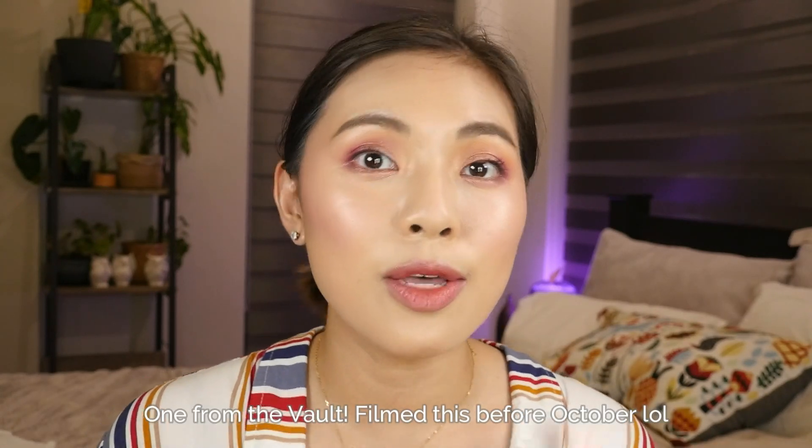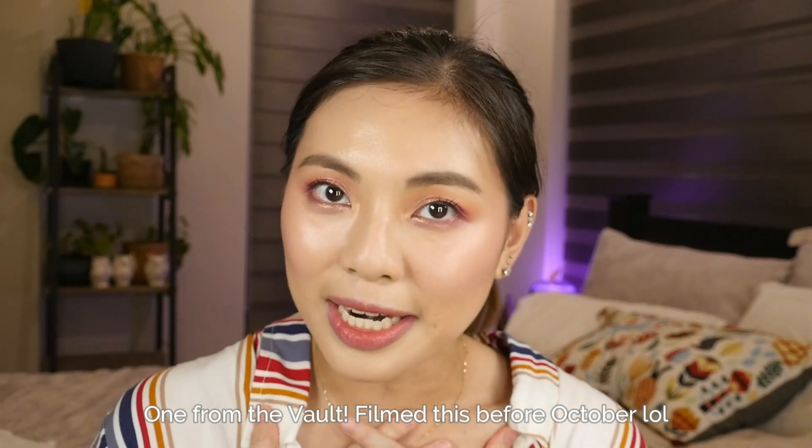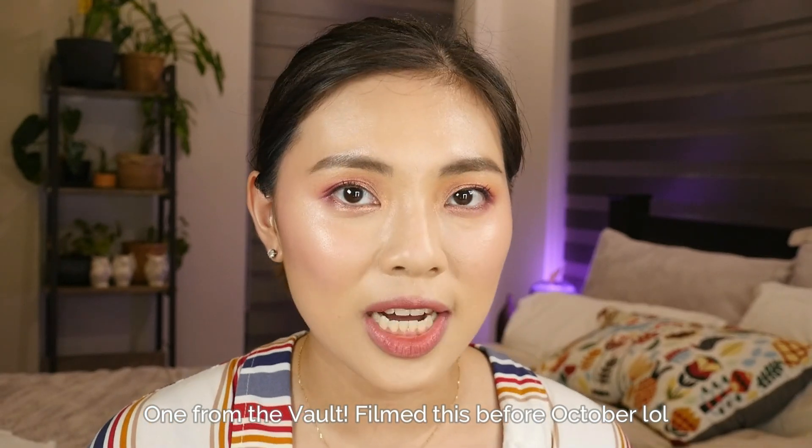Hi guys! Welcome back to my channel. For today's video, it's a classic haul! I'll tell you about the makeup, skincare, fragrances, and makeup tools that I purchased over the past few months during my trip in Korea, and the ones I purchased with my earnings as a micro content creator here. I've accumulated a lot of products. Let's just begin.